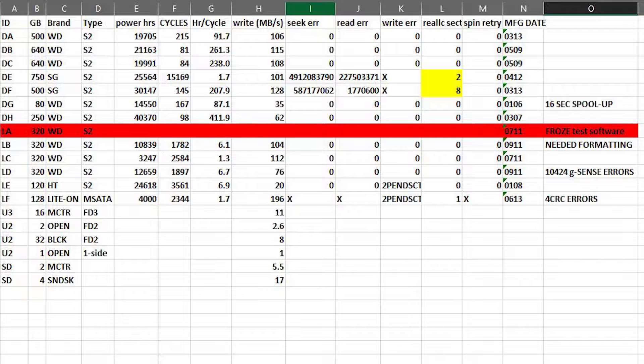What I find pretty impressive is that in terms of power-on cycles, which can also be wearing on a hard drive, some of them have only been used 81 times, whereas others have been used over 15,000 times.